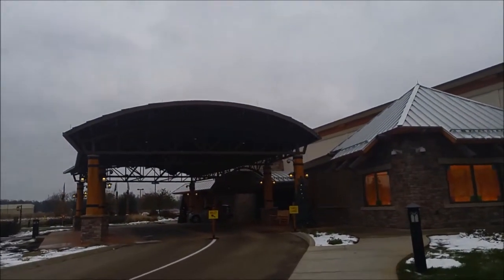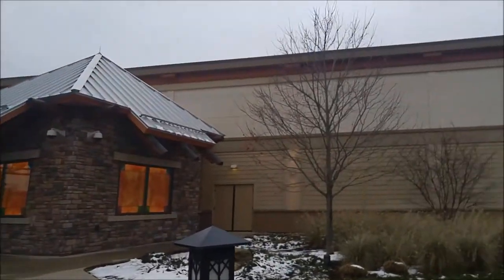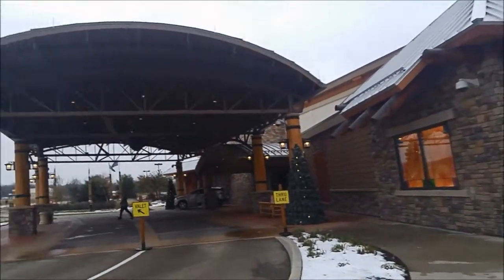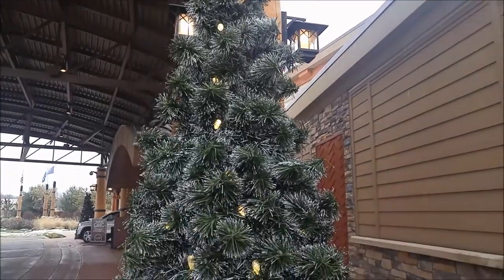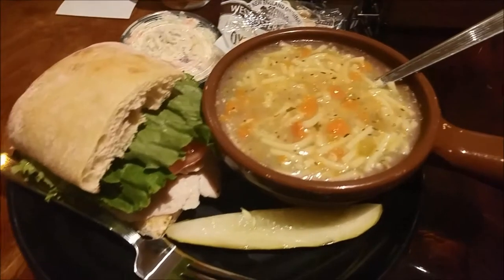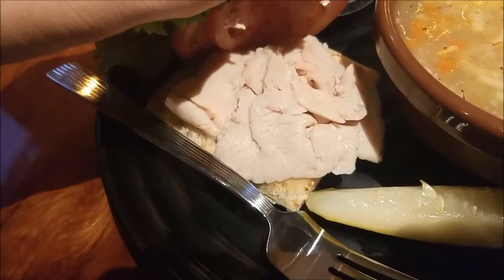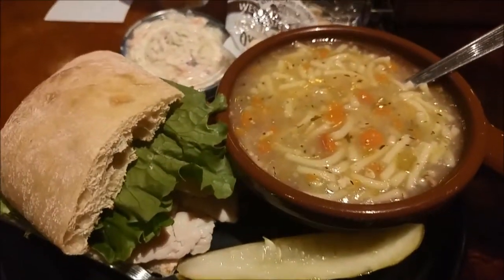Wow, this is absolutely crazy. It has a lot of the same decor as New Buffalo, but just the size difference is amazing. And lunch is served — we got chicken noodle soup and a Thanksgiving turkey sandwich, as they call it, and some coleslaw. Looks good.